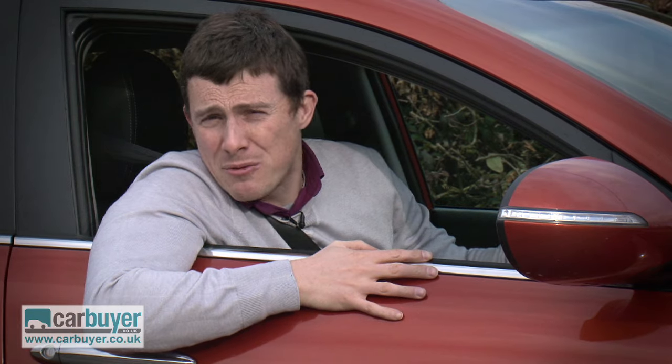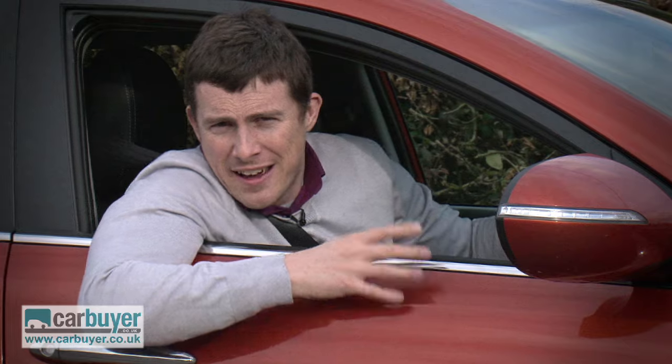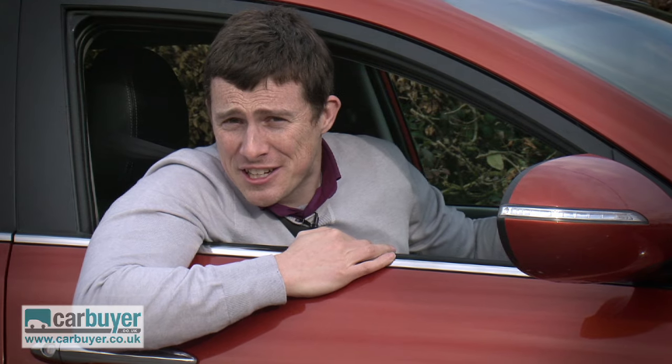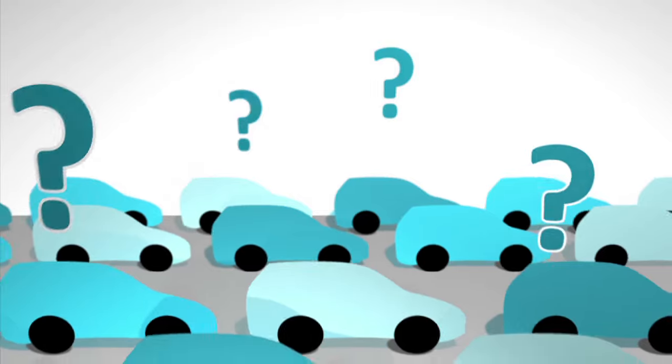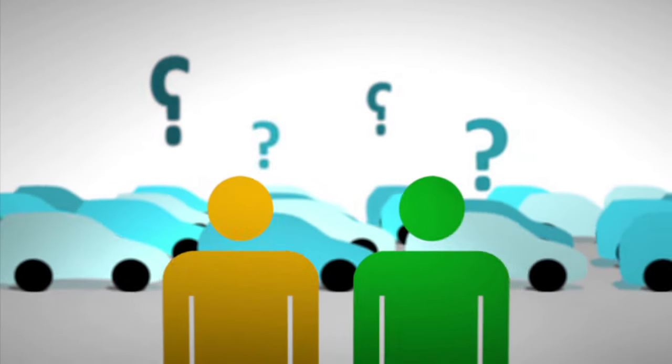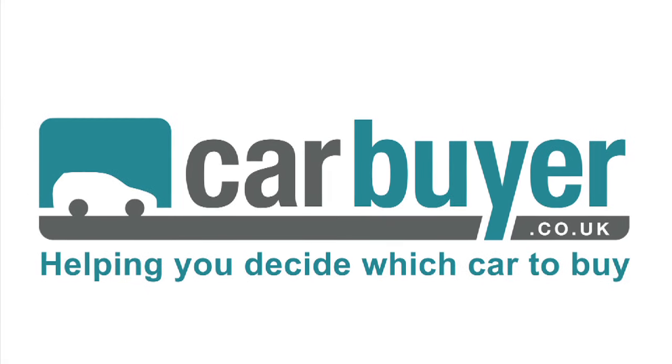We like it so much here at CarBuyer that we've decided to crown it as Car of the Year for 2011, and you can't get a much better recommendation than that.